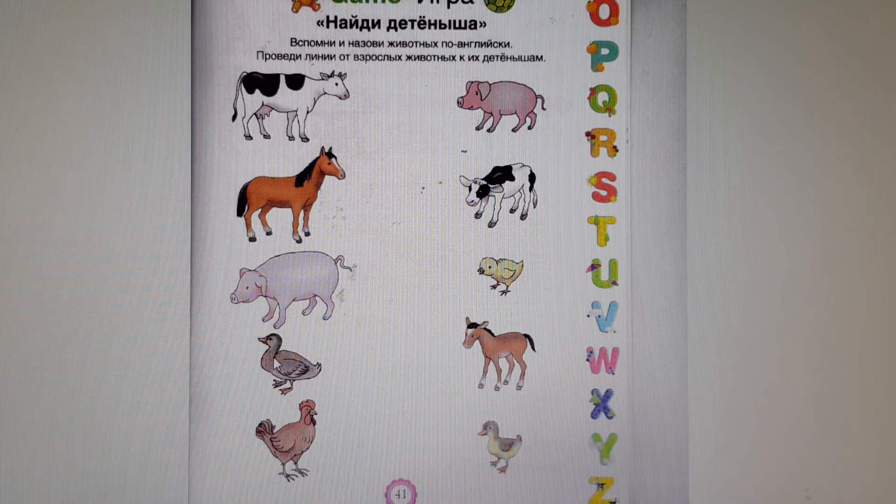What is it? It is a dog. Where is its baby? Here it is. It is a duckling. And what is it? It is a hen. Let us find its baby. Here it is. It is a chicken.